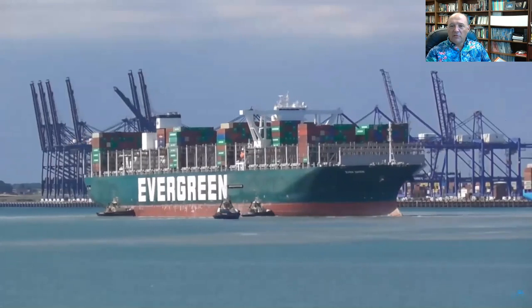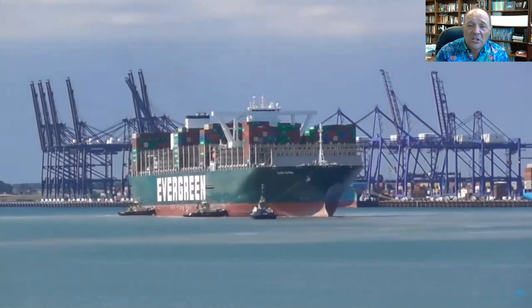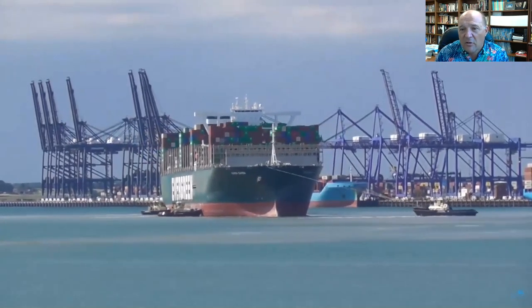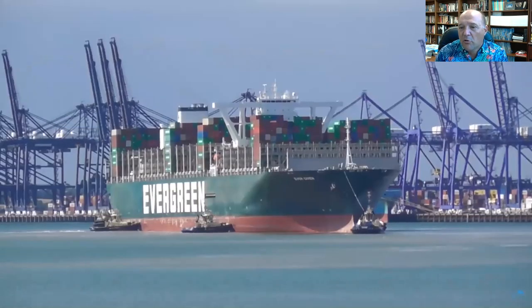I'm not 100% sure her bow thrusters are operational or not because of the damage she suffered. So she's got tugs on her right now. You'll see the tugs kind of dancing around her, trying to check that motion, stop the swing, and then push her up against the berth so that she can offload.